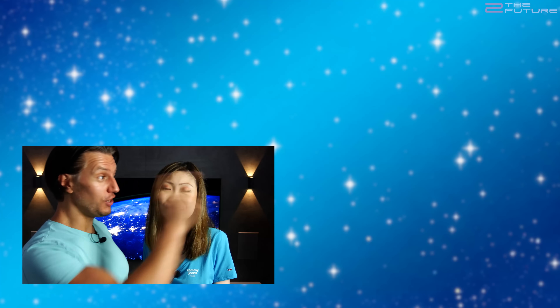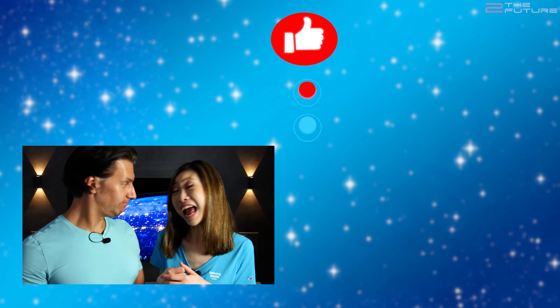And if you missed last week's disruption report, you can watch that video here. Thanks a lot for watching the show — to the future!